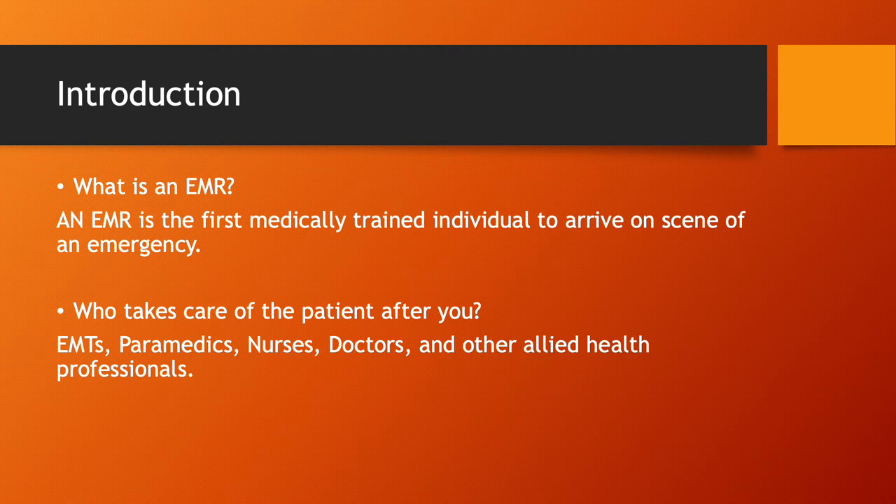What is an EMR? An EMR is the first medically trained individual to arrive on scene in an emergency. This could be a firefighter, a police officer, or just a member of the community who has received some medical training and is there to assist with whatever emergency is going on.